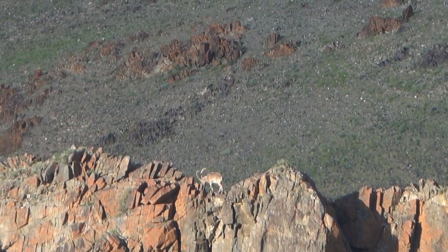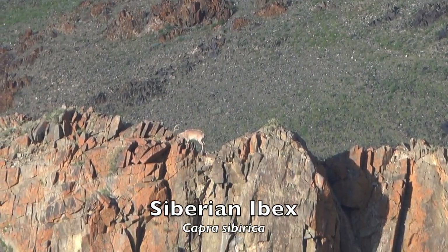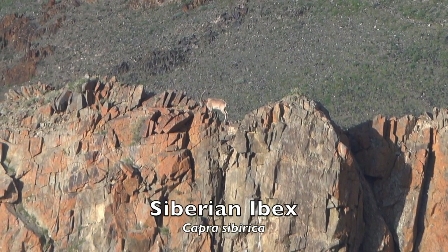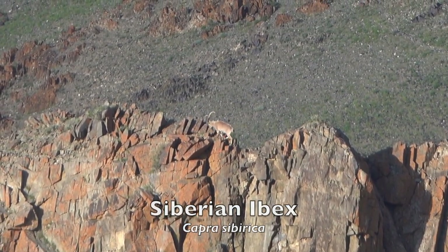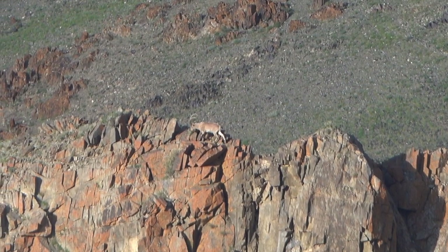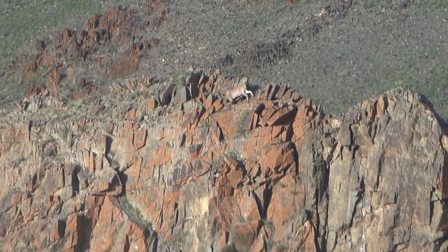Seen here in the eastern region of the Altai Mountains of Mongolia is the Siberian ibex. This is a large and heavily built goat species. Their coats vary in color, ranging from dark brown to light tan, with some reddish individuals.